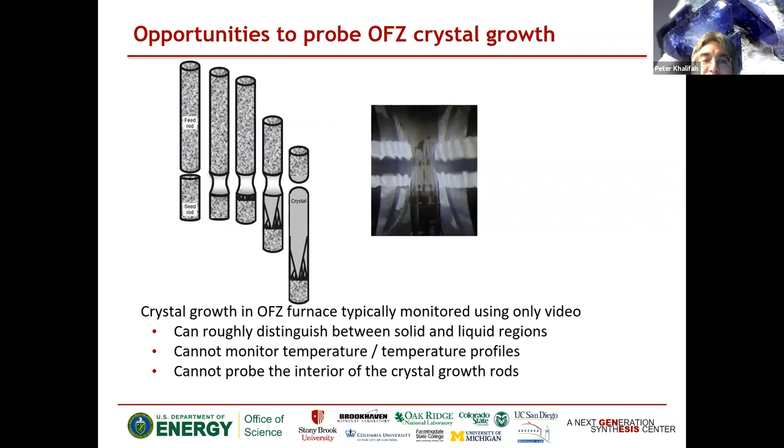So how does the optical floating zone crystal process work? You typically start with two powder rods — a feed rod on top and a seed rod on the bottom. Using either lamps or lasers, a lot of light is focused at the interface between these two rods, creating some very localized melting. You can see a molten zone on the right: powder rod on top, liquid in the middle, and a growing crystal on the bottom. Once you establish the melt, you start pulling down the seed rod, and as you pull down on the liquid, it solidifies and recrystallizes.